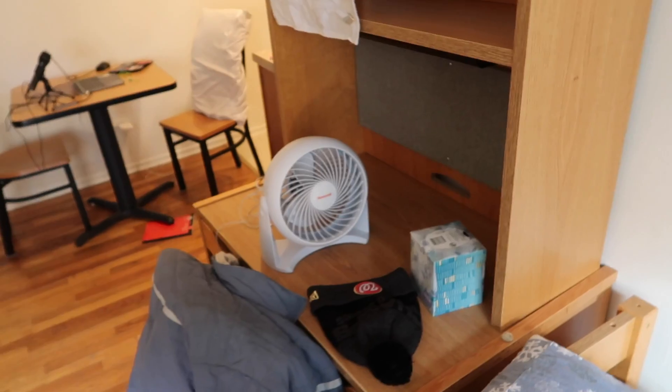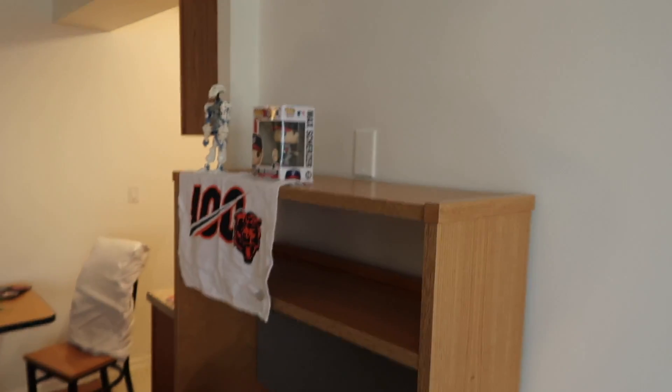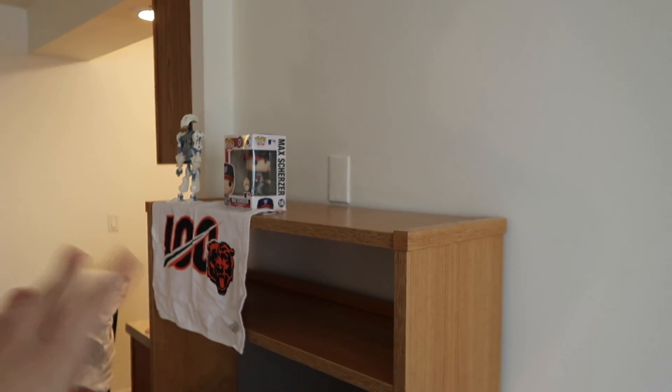And over here we have my bed, which I made for this video — I know it looks really great. And I have my desk. I wasn't able to bring as many decorations as I usually bring, so these were kind of my favorites that made the cut. But yeah, that's my apartment.